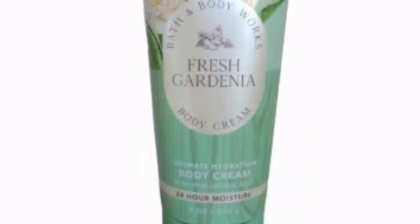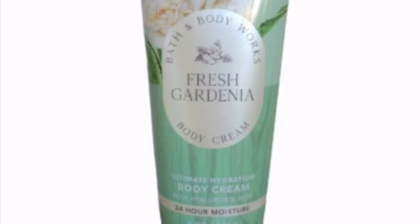Next up is Fresh Gardenia. I love it in the three-wick candle and have been wanting to get it for spring. When I went into the store and rubbed the body lotion on my hands I was amazed — it smells so much like the candle. They only had it in the 8-ounce super smooth body lotion; they didn't have it in the body cream, which I could only find online on eBay.